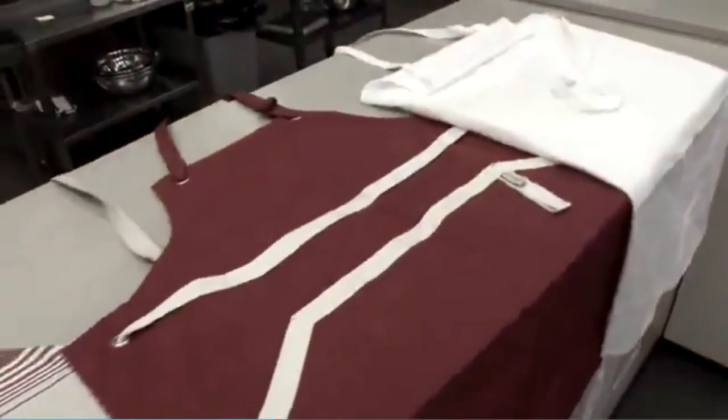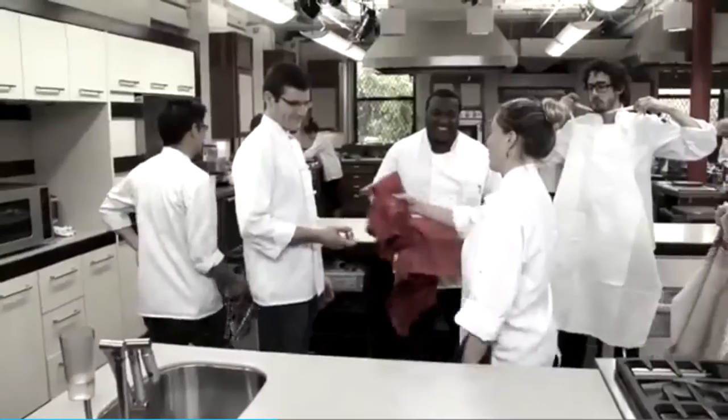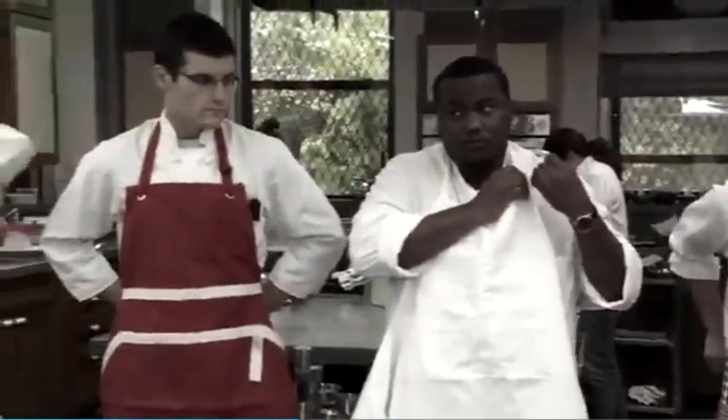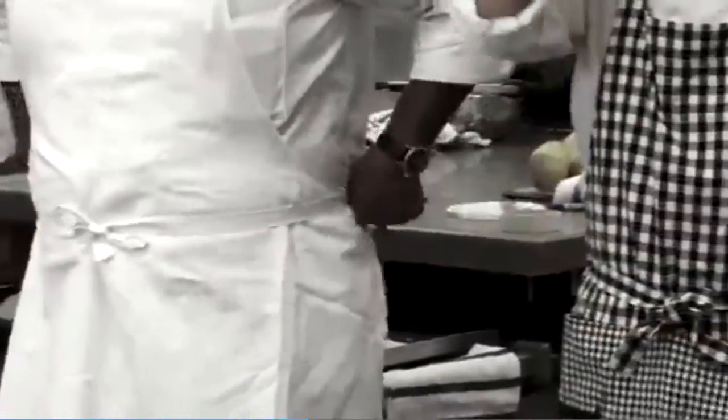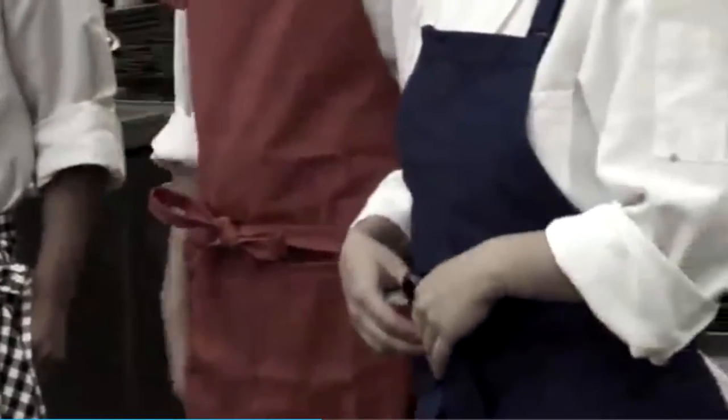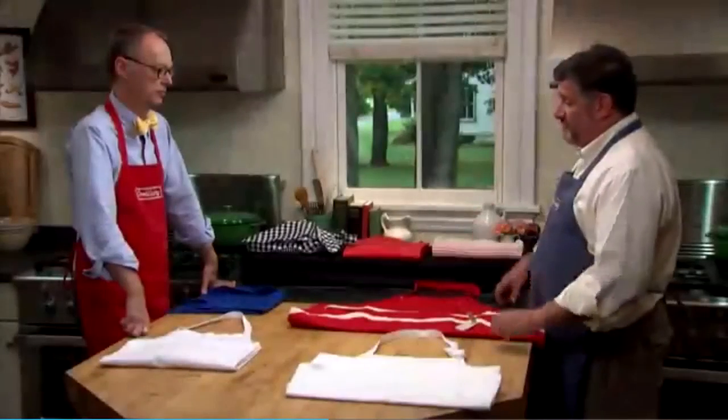So let me tell you how we tested them. We had seven different testers come in — men and women, different heights, different girths. They tried on each apron, told us whether they thought it was comfortable or not, and worked with it in the test kitchen for a week. That gave a really detailed view of how much coverage these things gave you in terms of stain or spill protection, and how comfortable they were.